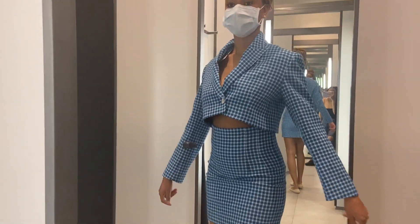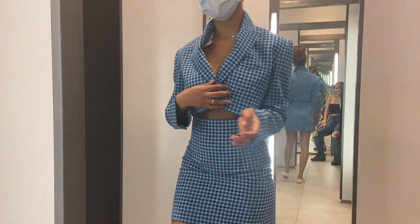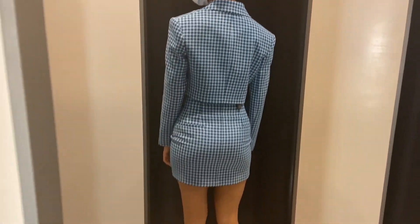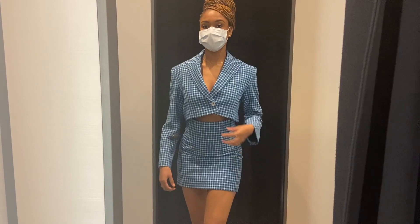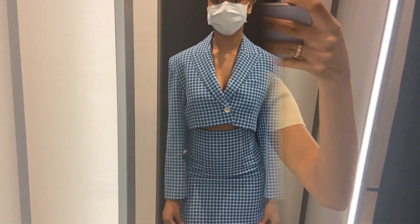This is the first set and oh my god, I have never seen a skirt tailored so well — this fits so cute. It looks so much better in person; this video does not do it justice. It fits really well and I really want this outfit, but it is expensive.